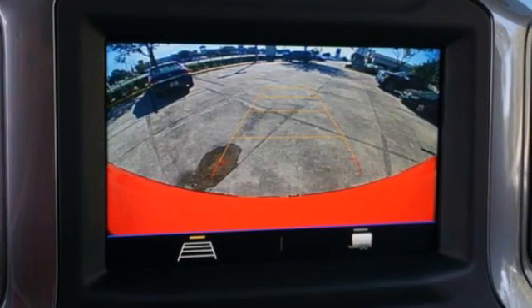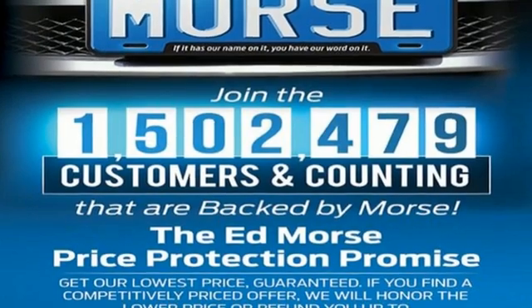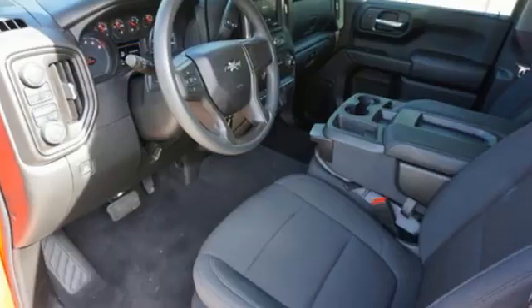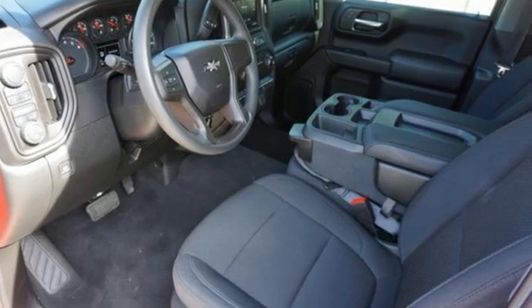Features include V6 engine, 4-wheel drive, automatic transmission, trailer hitch receiver, external memory control, and wireless phone connectivity.